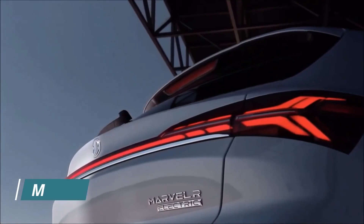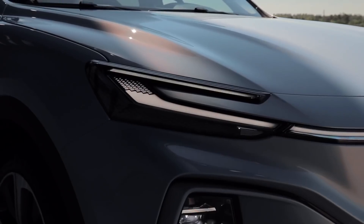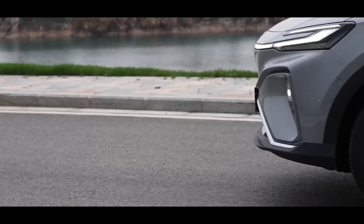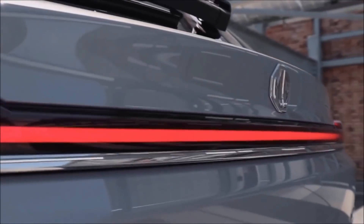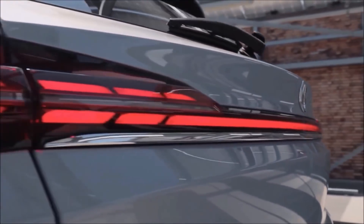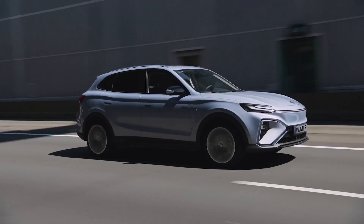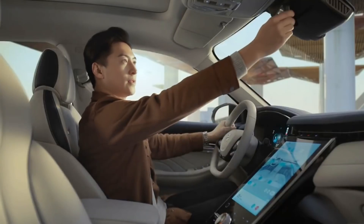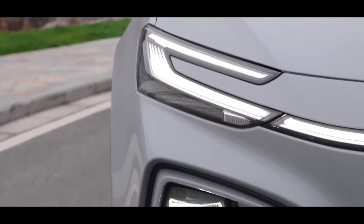Number 7: MG Marvel R Electric. The MG company has unveiled its new Marvel R electric SUV, aimed squarely at rivals like the Hyundai Kona Electric and Kia e-Niro. The Marvel R is said to have a WLTP electric range of 250 miles, which is competitive but not groundbreaking. However, the Marvel R is significantly larger than the Kona at 4,675 millimeters long, 1,618 millimeters high, and 1,919 millimeters broad, and should be more practical.